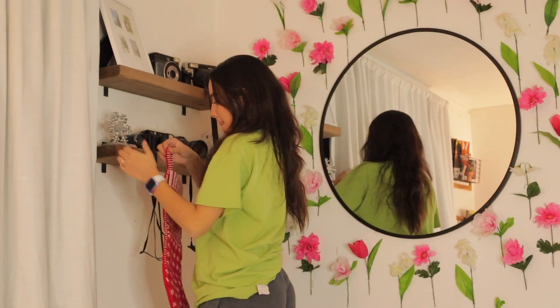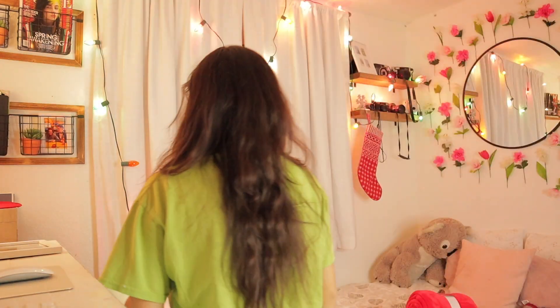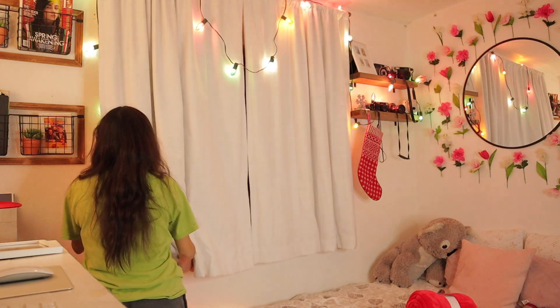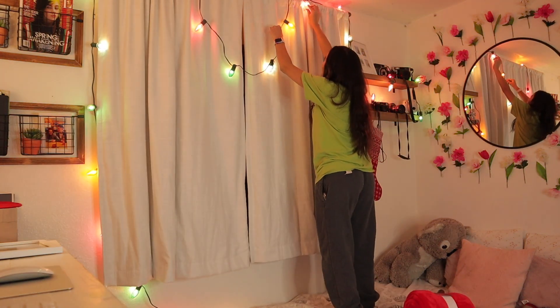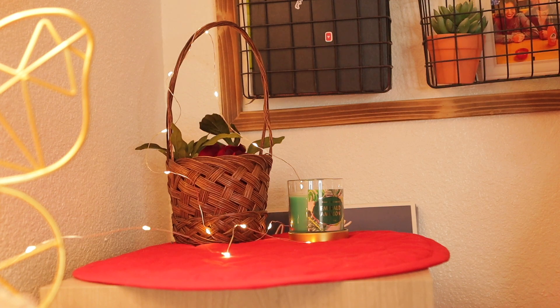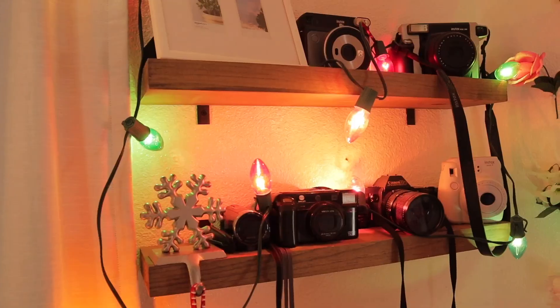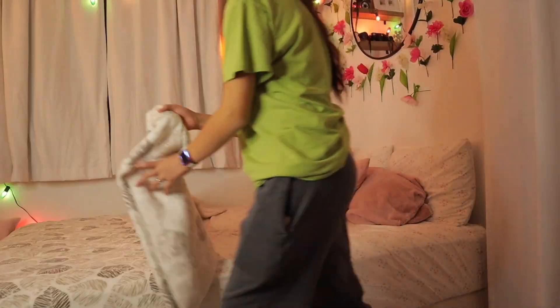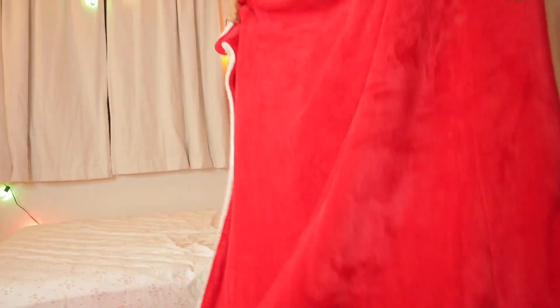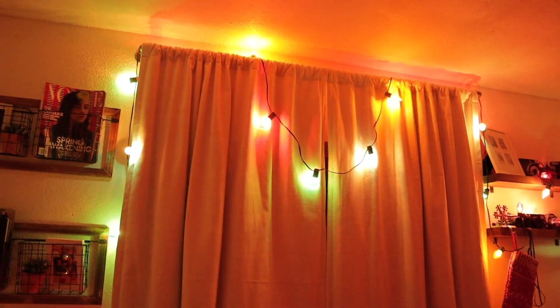I guess I really don't know what Christmas is all about — isn't there anyone who knows what Christmas is all about? 'Chestnuts roasting, Jack Frost nipping at your nose' — singing a little Christmas as we finish up the decorating!